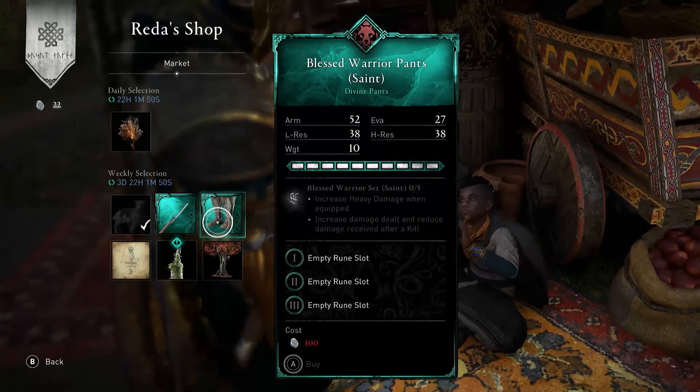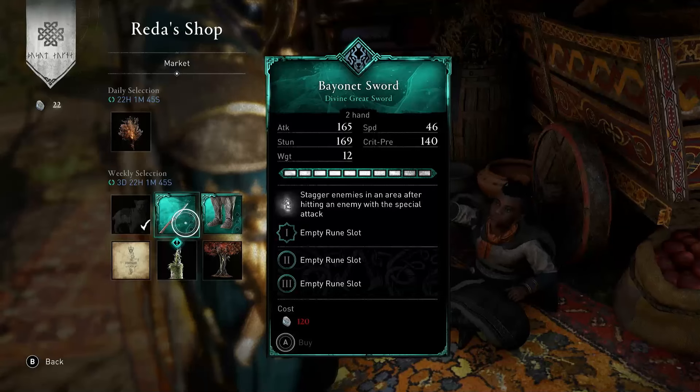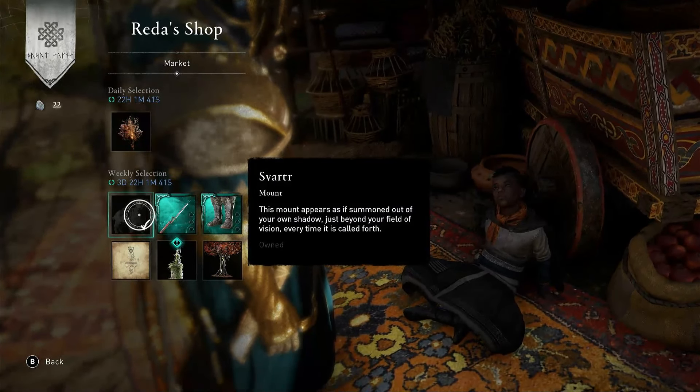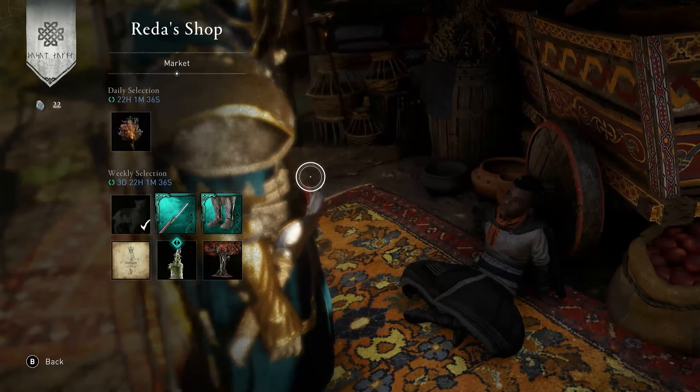Anyway, I'm going to recommend the Blessed Warrior Pants Insate variant for 100 Opals, or the Bayonet Sword for 120 Opals, or you might want to get Svartre. I think he's about 150 Opals — he's a mount, and he's quite nice. He's like the Beast of Bodmin, you know, the black cat.